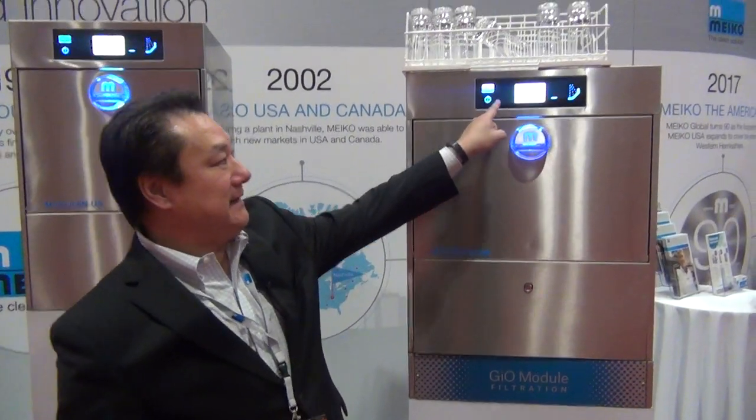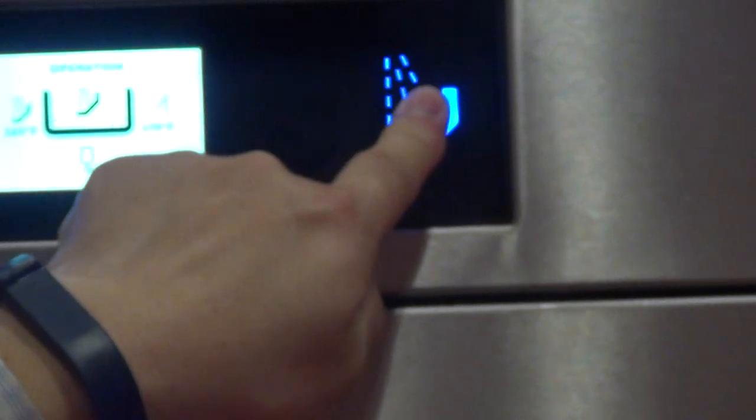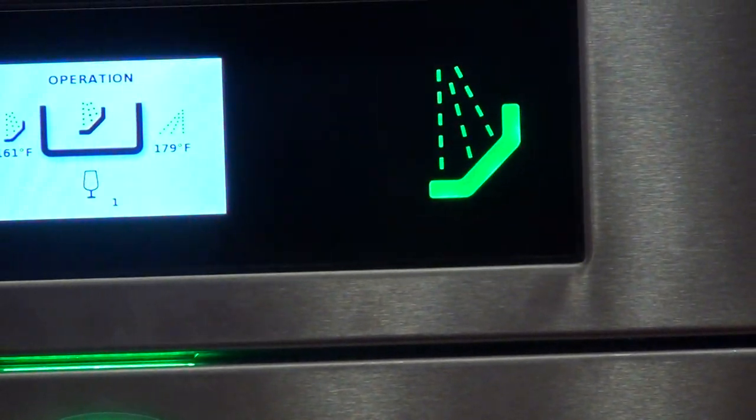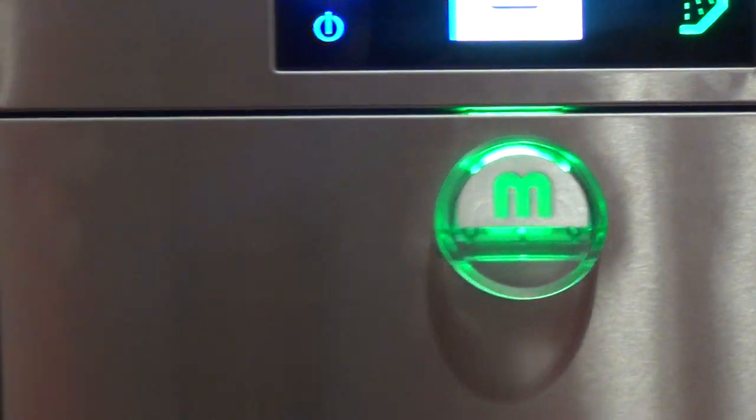It's very easy to use. We have a touchscreen here. You press the button, the light turns green, and that means the machine is in operation.